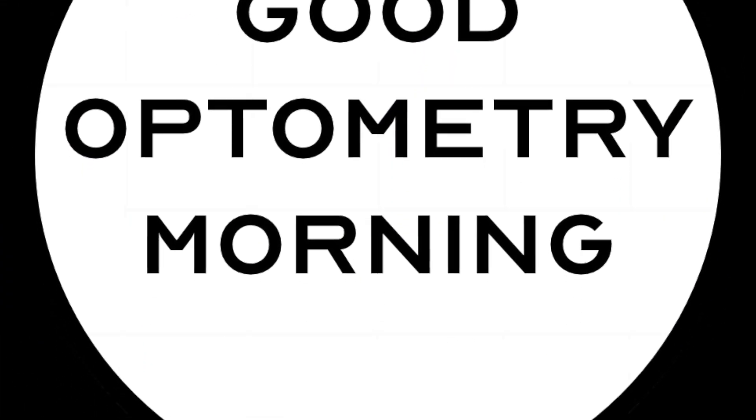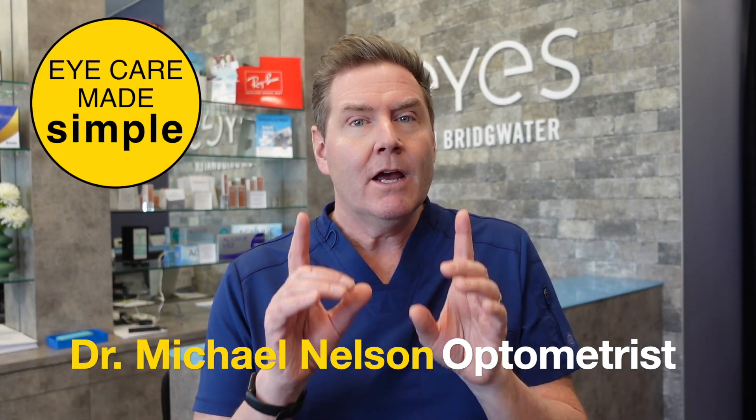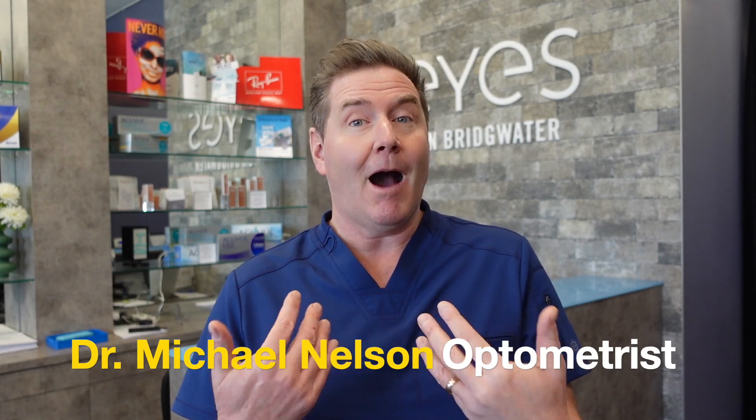Good optometry morning. Let's talk about the 18 most frequently asked questions about eye drops after cataract surgery. Question number one: do I really have to use these eye drops if my eye is feeling fine? The answer is absolutely yes. The steroid, antibiotic, and NSAID eye drops are all designed to allow you to have an uncomplicated and quick recovery from your cataract surgery. If you stop using these drops as prescribed by your doctor, even if your eye is feeling fine, it might compromise the results of your surgery.